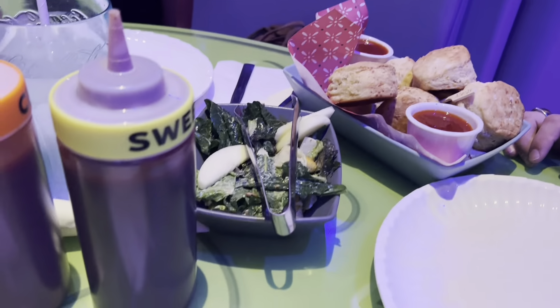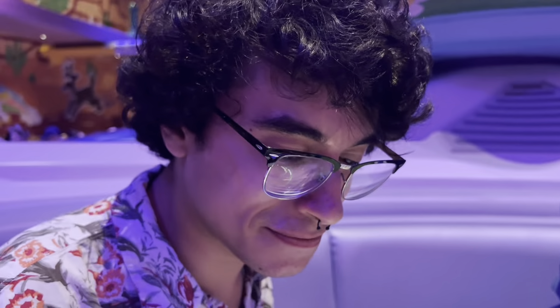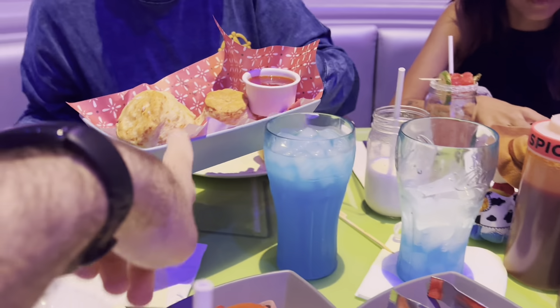Cheddar biscuits, kale salad with green goddess dressing, watermelon mint salad. This comes with a sweet jam sauce.